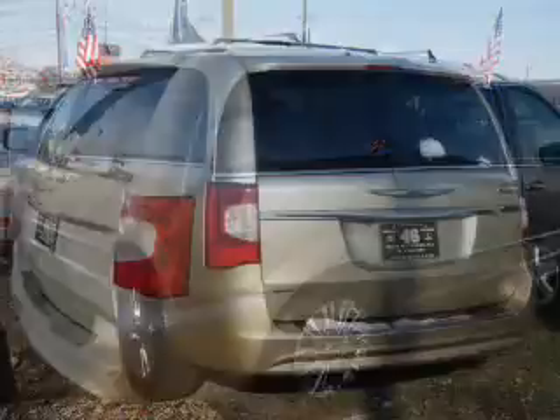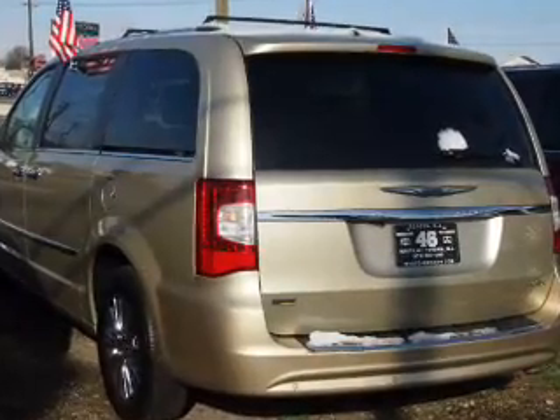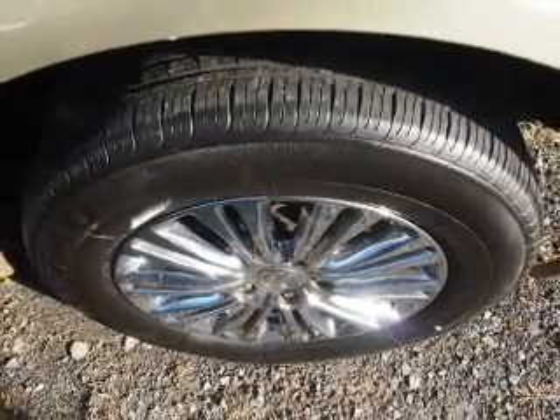The powertrain includes front-wheel drive with a reliable six-cylinder engine connected to a smooth-shifting automatic transmission. Reach your destination effortlessly with the GPS navigation.